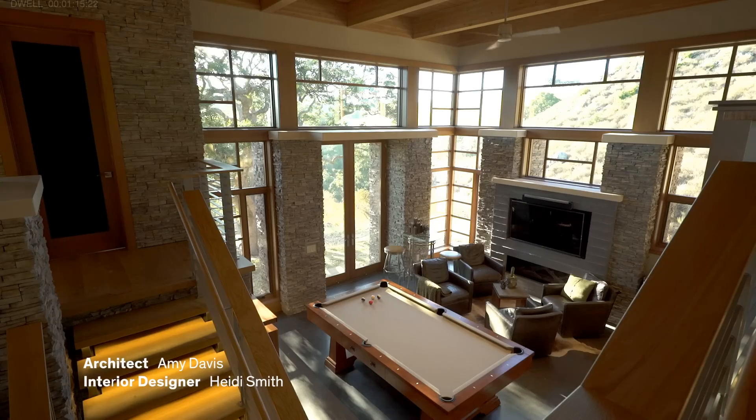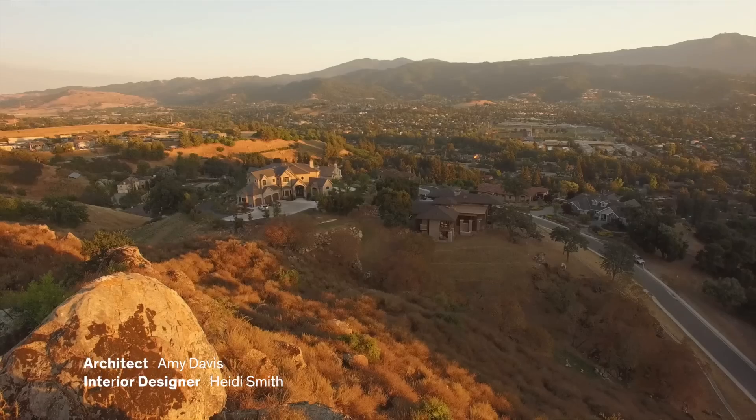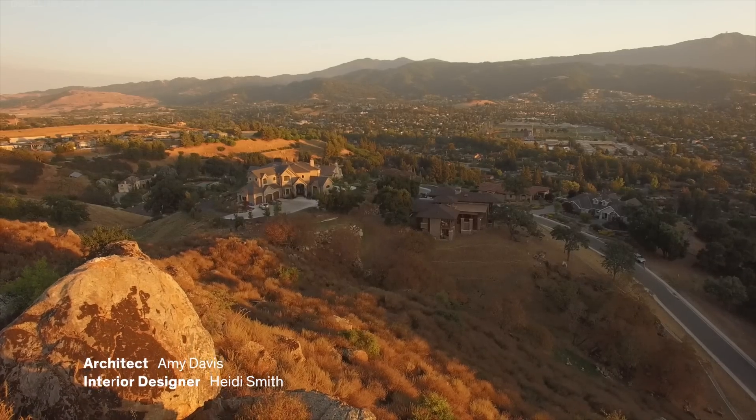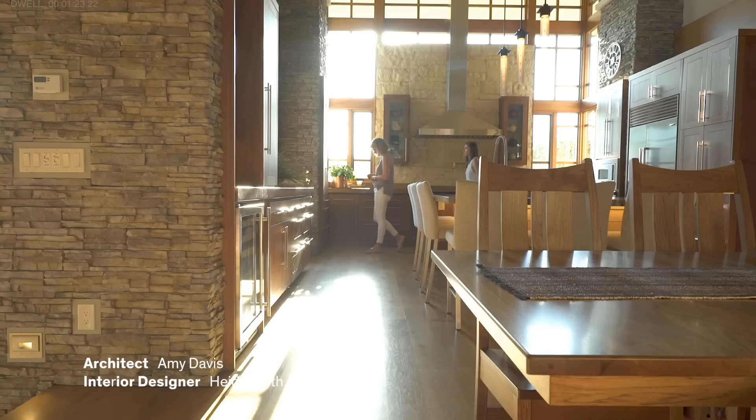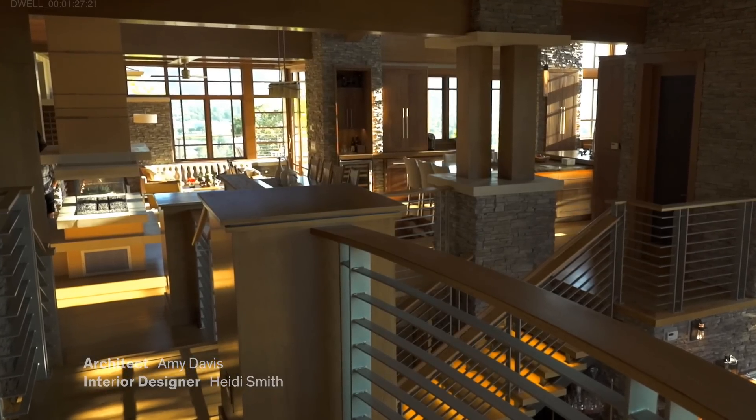We wanted to be able to capture the valley in the south, but at the same time still be able to see the quarry mountain peak to the north — and yet be able to be in the center of the house and take it all in at once.